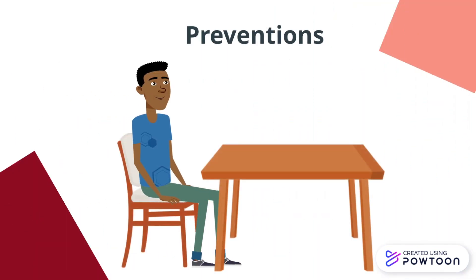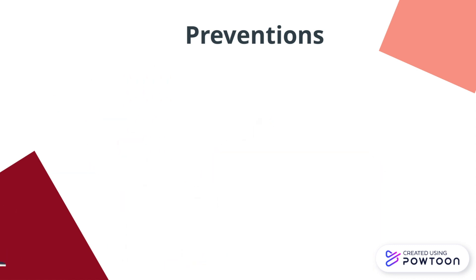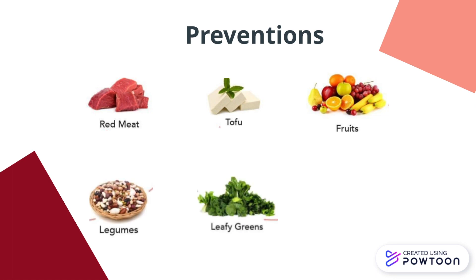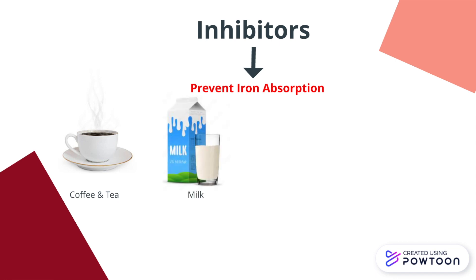As for prevention, iron deficiency anemia can be prevented through implementation of an iron-rich diet. This includes red meat, tofu, fruits — especially those with a higher vitamin C content — legumes, leafy greens, and broccoli. It is important not to consume these enhancers at the same time as inhibitors, as they will inhibit the absorption of iron. Inhibitors include coffee and tea, milk, corn, and chocolate.